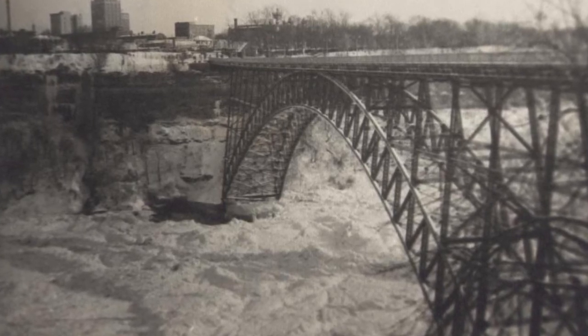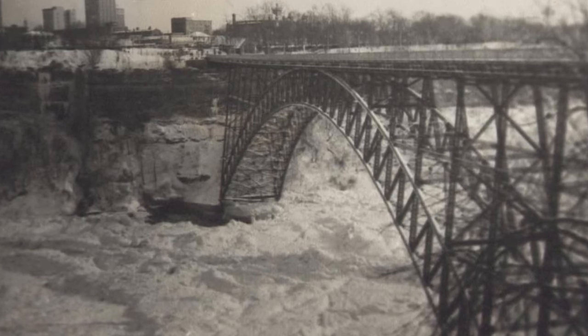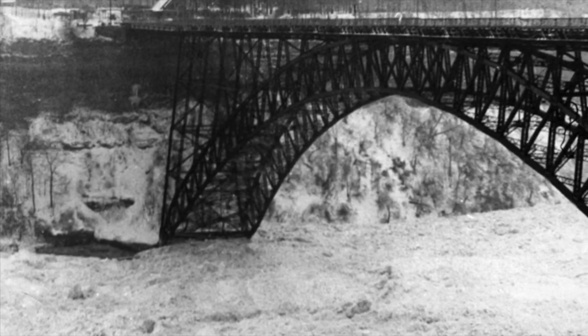That spring, the bench girders needed repair and a 24-foot-high stone wall, beginning four feet below the surface of the river, was constructed around the abutments to protect the bridge from future ice jams.